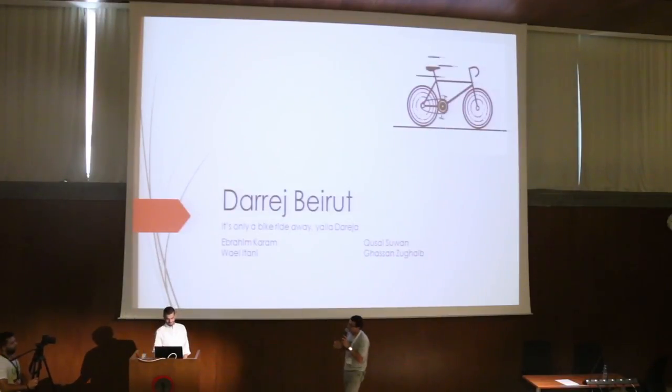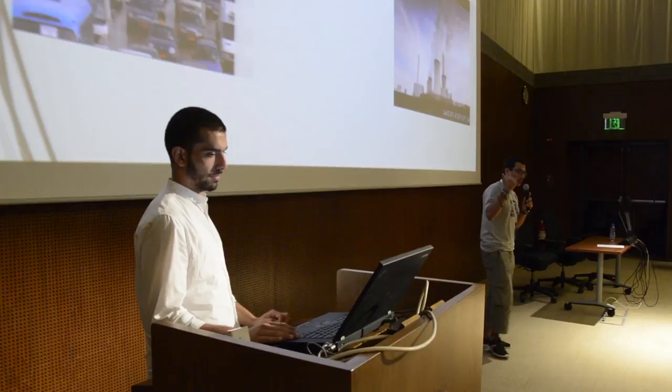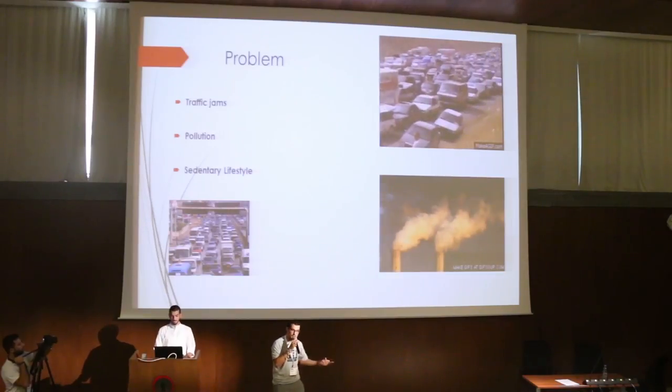We're in Beirut and our project is called Damage. We're going to face the following problems: in Lebanon we have pollution, traffic, not a lot of space, and basically everyone's a bit lazy.